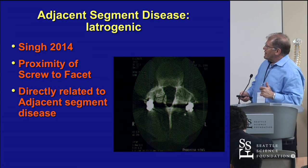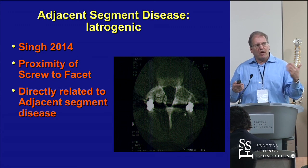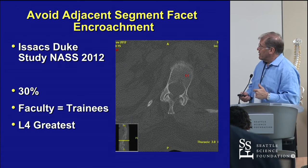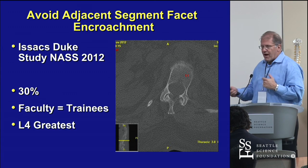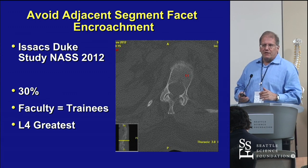I don't purposely put screws out the front unless we're doing the sacrum. Adjacent segment disease is real. You've got to get an oblique trajectory, go from the lateral border medially, or else you're in the joint — especially at L4. At Duke, faculty equaled the trainees in malpositioned screws, and it is what it is.